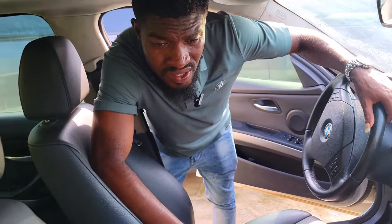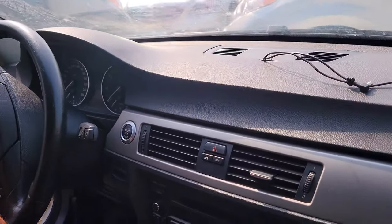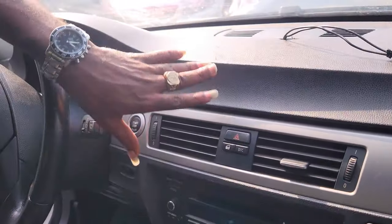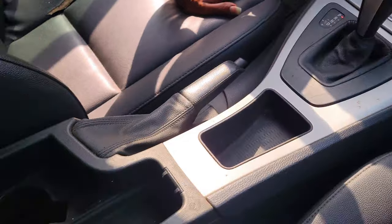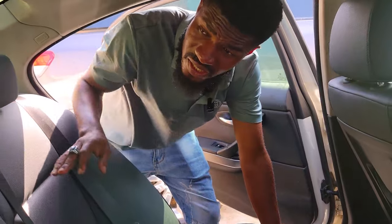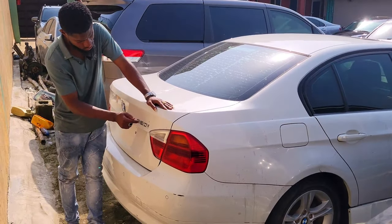The BMW 320i has a black leather interior — very sweet. The dashboard is very clean, nothing to fix. It has a sound system, button-start, and automatic transmission. You have your pigeonhole and sunroof. The back seat leather is very clean. Three headrests in the back.